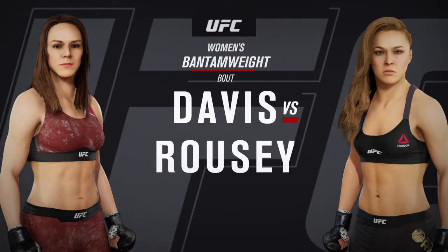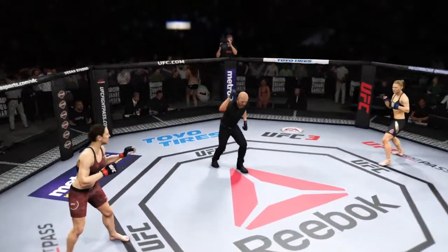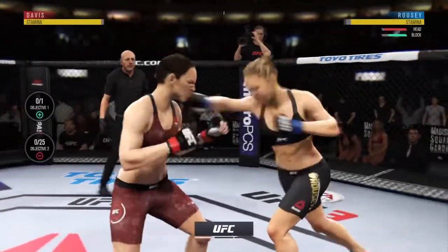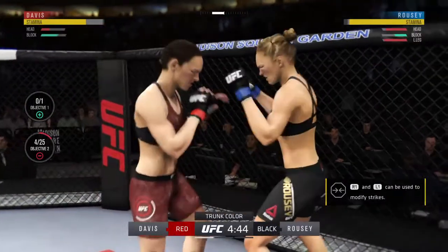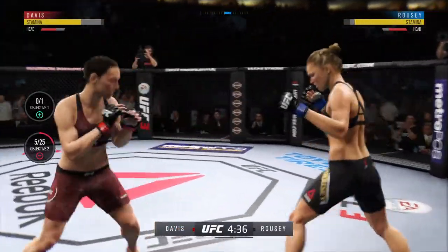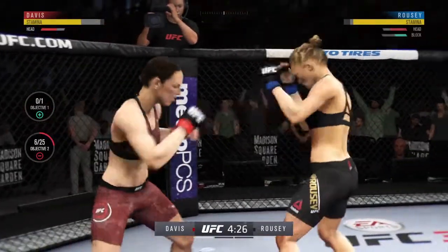Coming up next, it's a women's bantamweight matchup. We are underway — getting the hands going here early. Trademark inside leg kick there. They're both landing bombs on each other; they're certainly getting after it early.